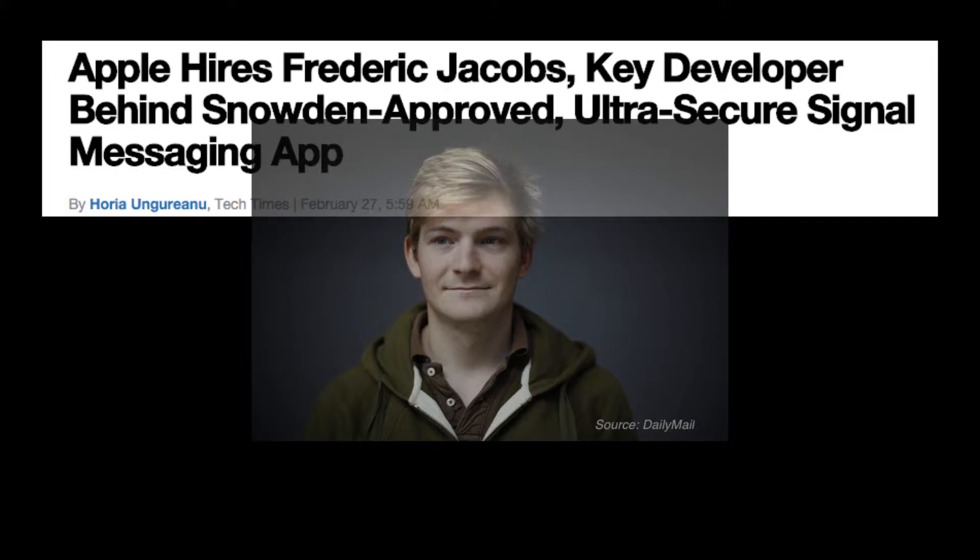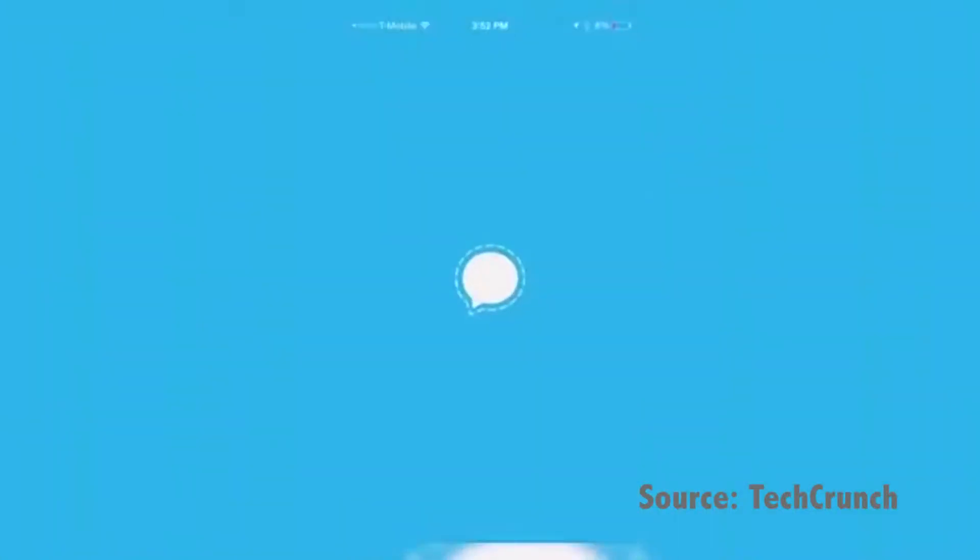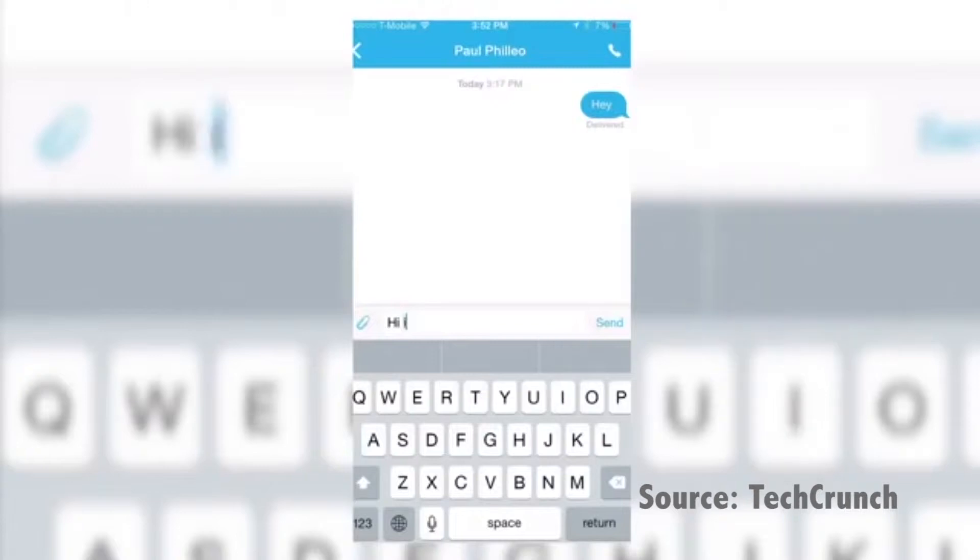But what if I told you that the most secure apps out there make their code completely available online for free? Meet Frederick Jacobs, Apple's new intern hire for their core OS security team. He's a critic of Apple's security, an expert in his field, and he thought he could do security better. Jacobs is known for being a developer of an app called Signal.